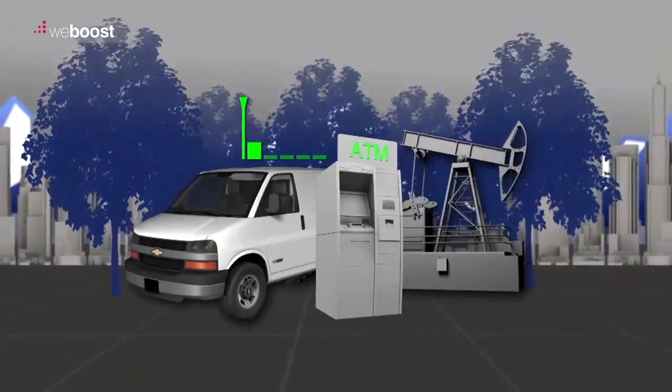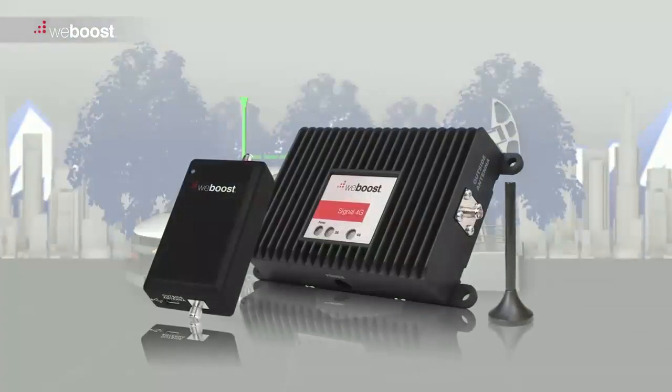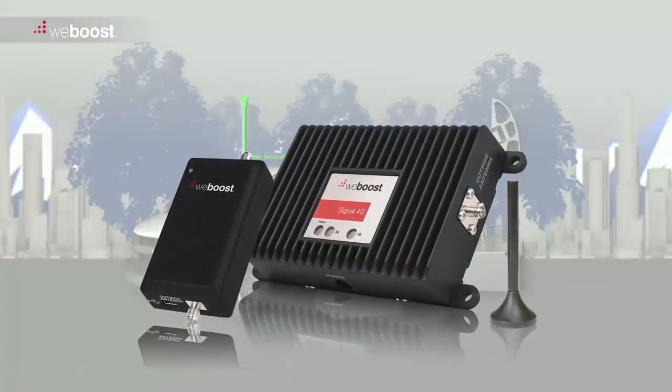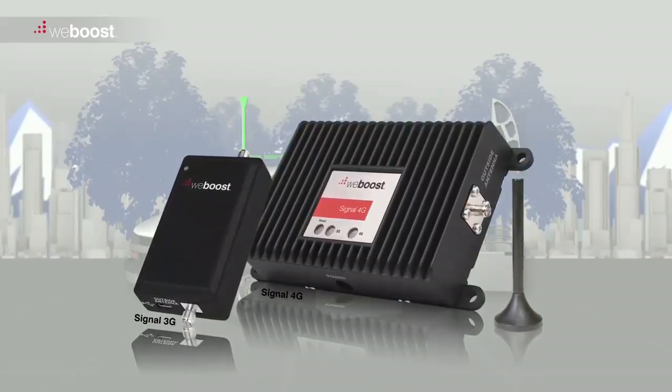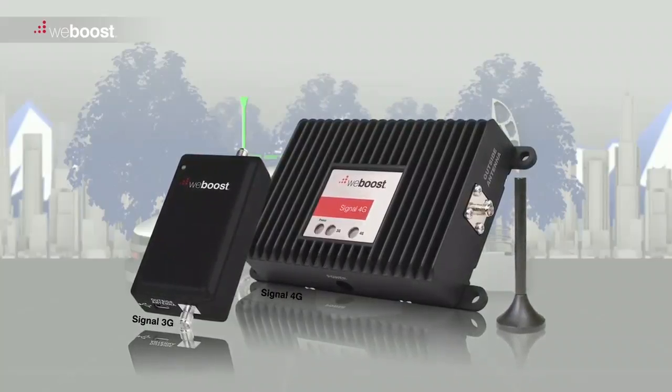All of these issues can result in slow data speeds, data errors, or even total data loss. WeBoost antennas and signal boosters are perfect for applications where M2M devices need to communicate in extremely weak signal environments.